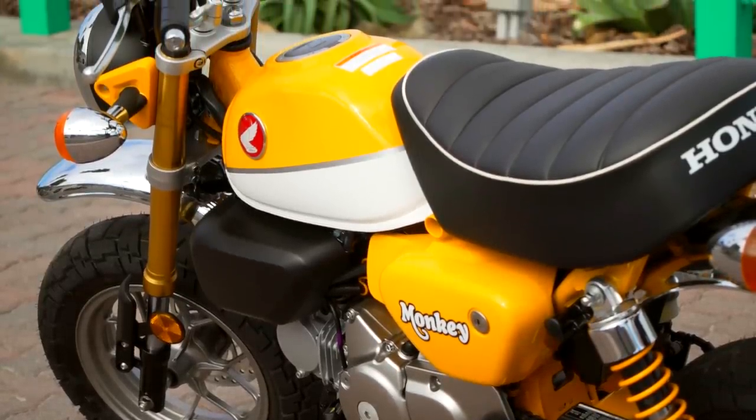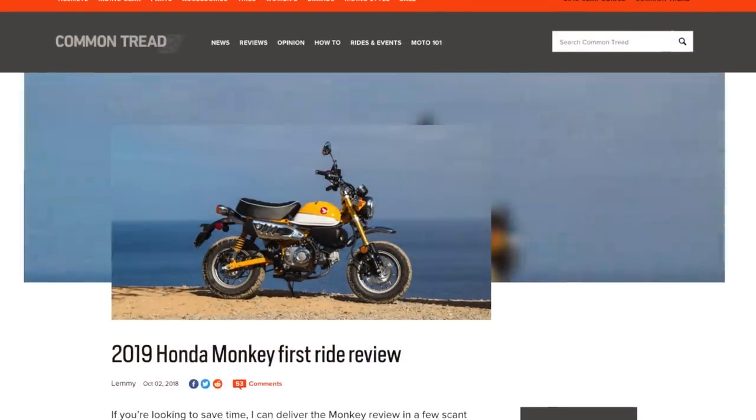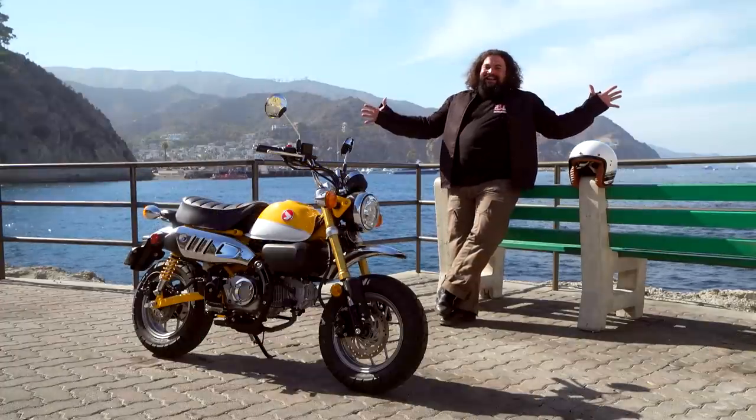However, I think they have one step left to make this thing an absolute smash hit. I don't have enough time in this video to tell you all about it — swing by my article over on Common Tread and I'll tell you exactly everything Honda needs to do to make this something you're going to find in everybody's garage. As always, I'm Lem, I'm out of here.